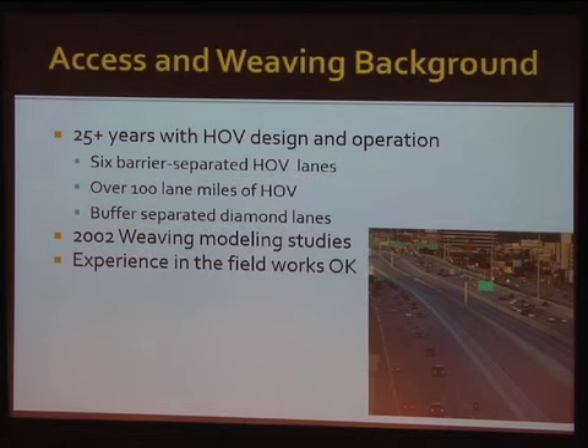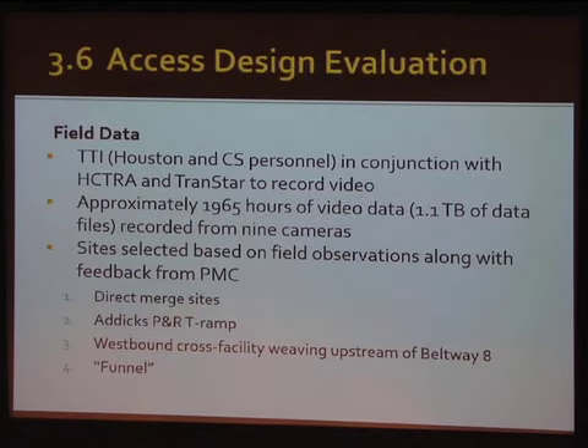Overall the experience has been a pretty good design. Looking at some particular areas, we looked at several entrance and exit locations. Marcus led this area, and we went through a lot of video — we had a whole team of students watching video to look for how many people crossed the line before they should and whether they were able to make the exit they had planned on.